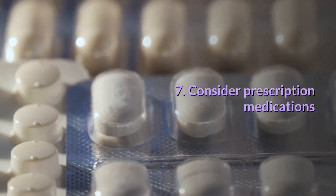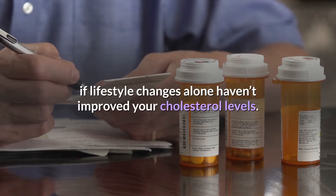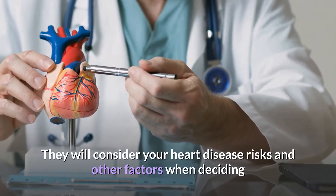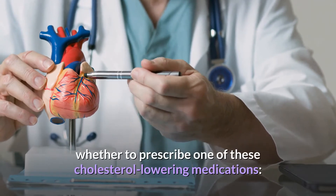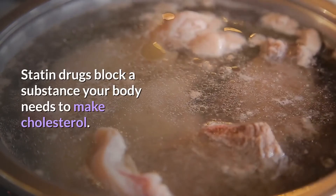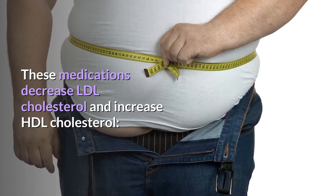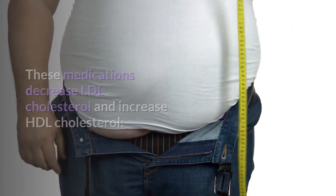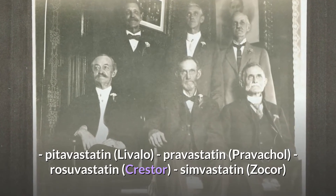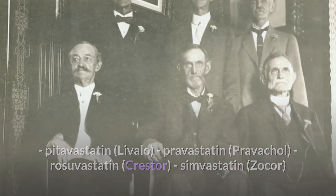Seventh, consider prescription medications. Prescription medication is an option if lifestyle changes alone haven't improved your cholesterol levels. Speak with your doctor about the best options for you — they will consider your heart disease risks and other factors when deciding whether to prescribe a cholesterol-lowering medication. Statins block a substance your body needs to make cholesterol, decreasing LDL and increasing HDL. Examples include atorvastatin (Lipitor), fluvastatin (Lescol XL), lovastatin (Altoprev), pitavastatin (Livalo), pravastatin, rosuvastatin (Crestor), and simvastatin (Zocor).